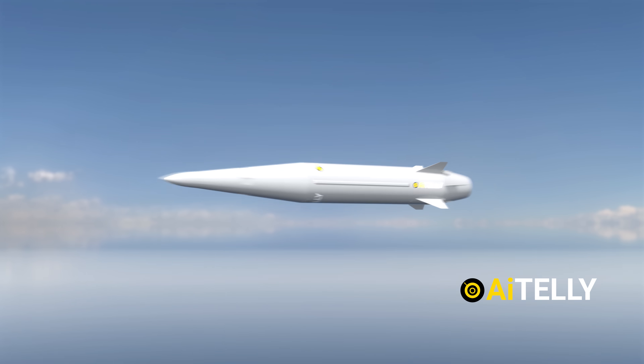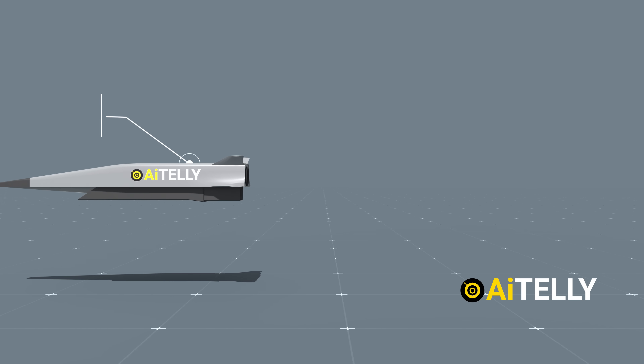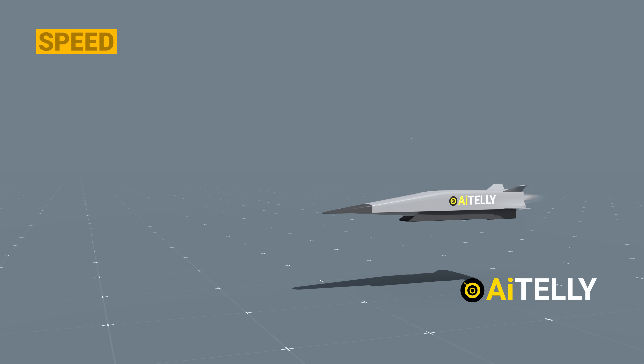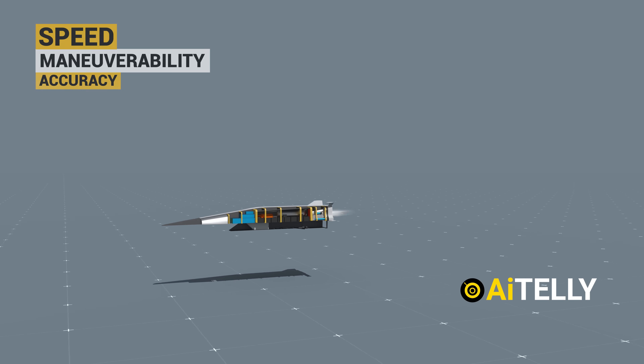And not to forget the Russian hypersonic missile, like the Kinzhal. To qualify as a hypersonic missile, it must possess three key attributes: speed, maneuverability, and accuracy.